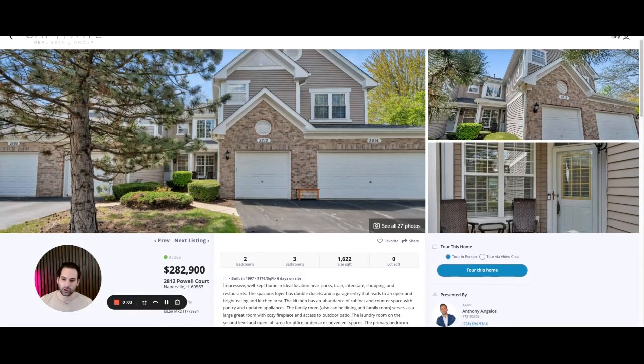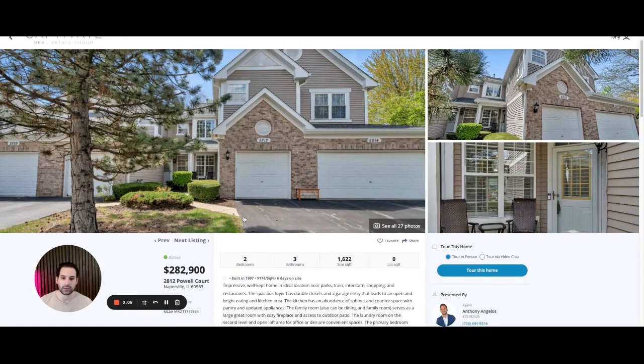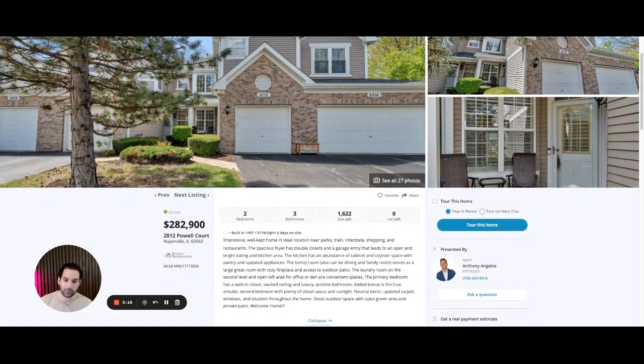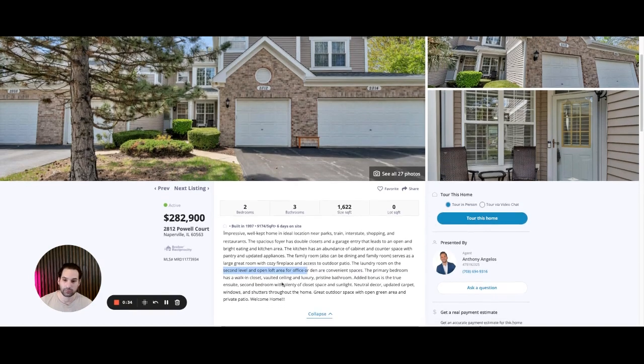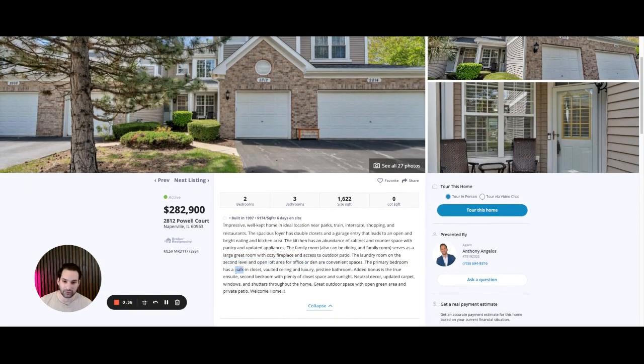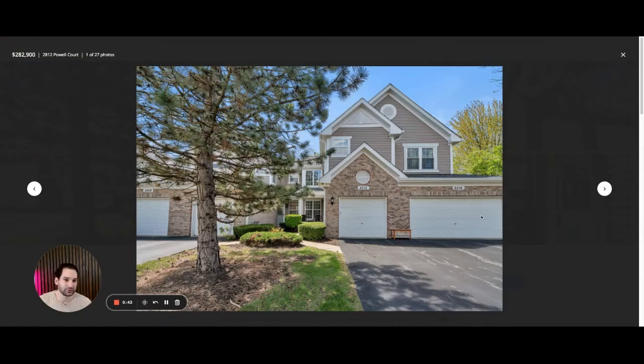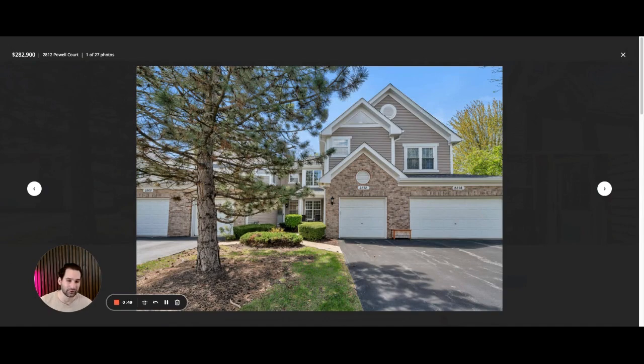Our first property is 2812 Powell Court, Naperville, at $282,900. It is a two-bedroom, three-bathroom townhouse — 1,600 square feet, which is pretty big actually. Features include abundance of cabinet and counter space, pantry, updated appliances, a family room that can also serve as a dining room, laundry on the second level so you don't have to go downstairs, an open loft area with office and den, primary bedroom with walk-in closet and vaulted ceilings, and great outdoor space. It looks like a pretty standard starter townhome from the late nineties — I actually kind of like these, they remind me of home.